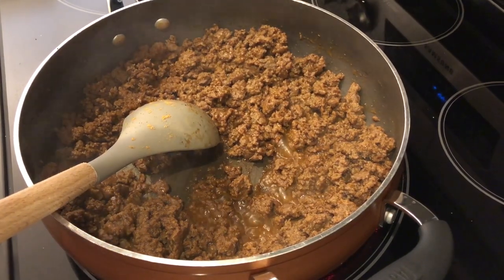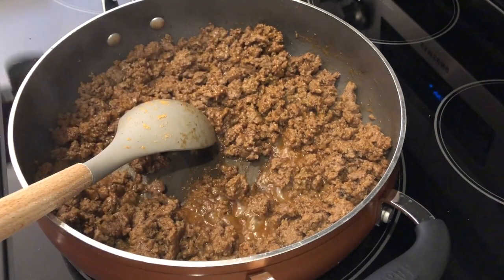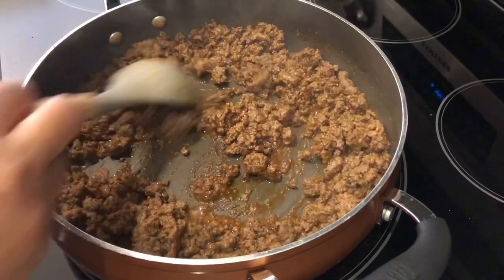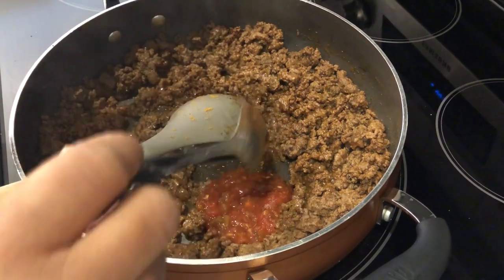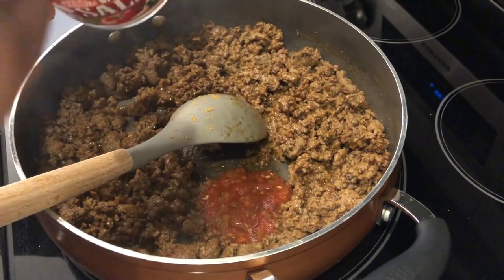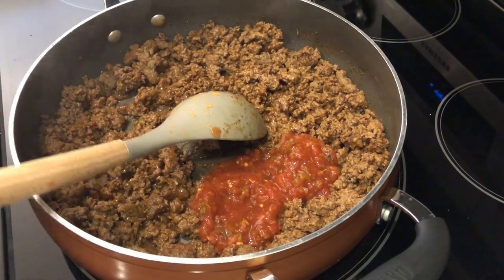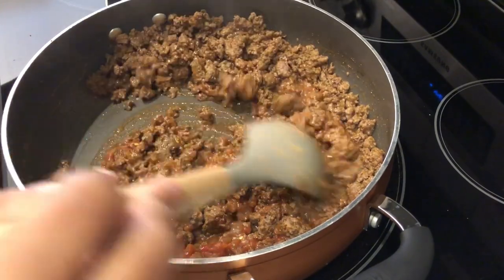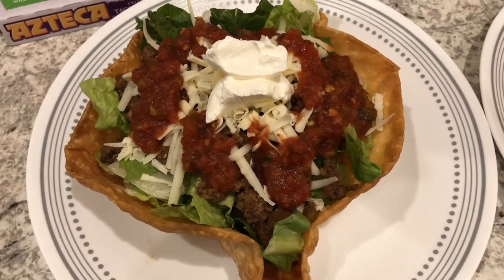I am making taco salads for dinner tonight. This is a Trader Joe's taco seasoning mix that I finally just finished. I prepared the taco meat according to package directions, and I add a couple of heaping tablespoons of salsa — I'm using the Aldi restaurant-style salsa. It just adds a lot of flavor, especially if you don't add onions and peppers to your taco meat. I've been doing that for a while and it makes such a difference.